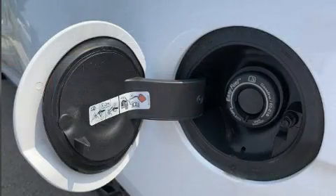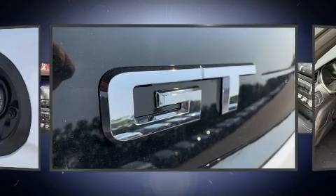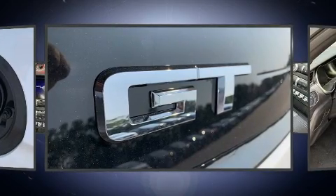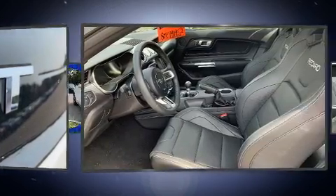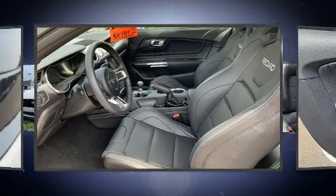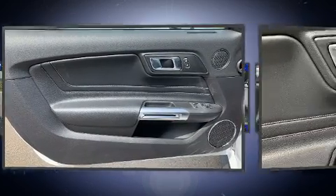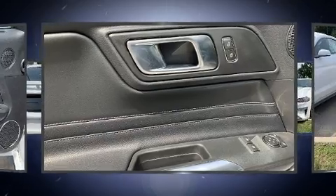Ford ensures the safety and security of its passengers with equipment such as dual front impact airbags, head curtain airbags, traction control, brake assist, ignition disabling, an emergency communication system, and four-wheel disc brakes with ABS. For added security, Dynamic Stability Control supplements the drivetrain.